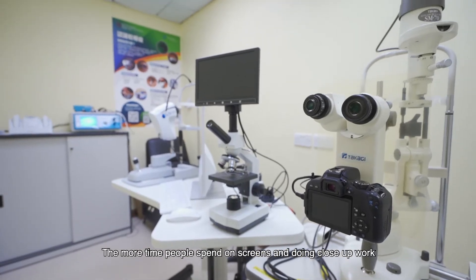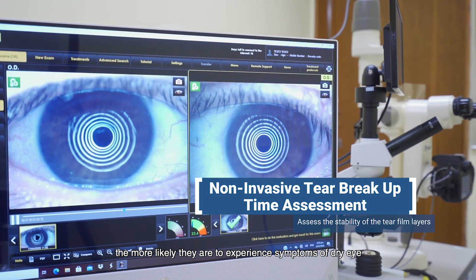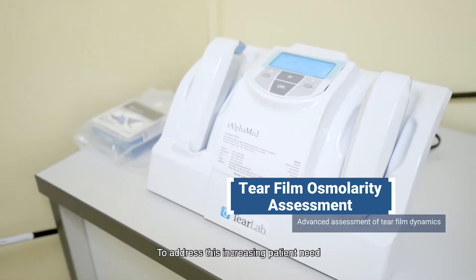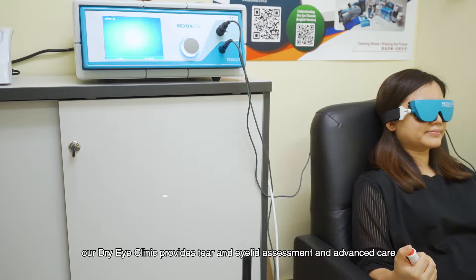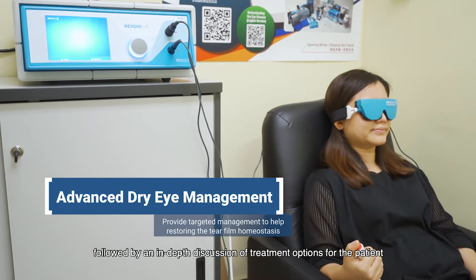The more time people spend on screens and doing close-up work, the more likely they are to experience symptoms of dry eye. To address this increasing patient need, our dry eye clinic provides tear and eyelid assessment and advanced care, followed by an in-depth discussion of treatment options for the patient.